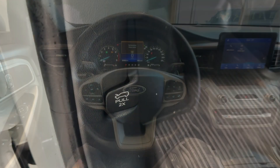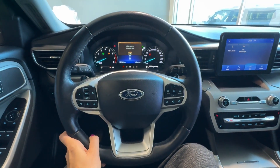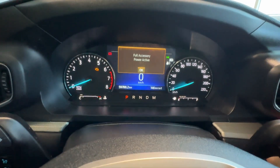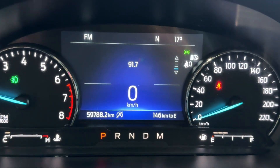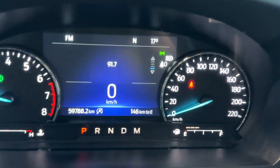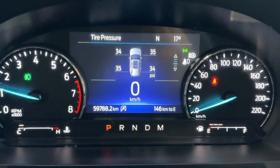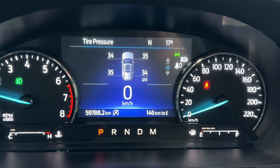There's also a power liftgate button and hood release. In front of me is a three-spoke leather-wrapped steering wheel, and here's the driver information gauge cluster with a digital screen in the middle. You can quickly flip through different settings on the screen, such as the tire pressure monitoring system.